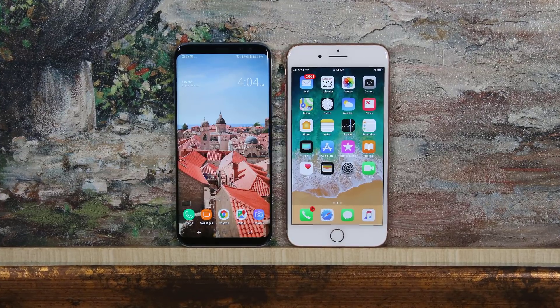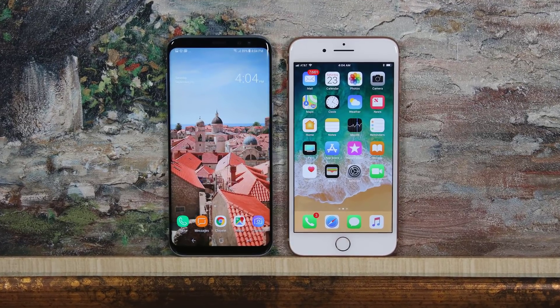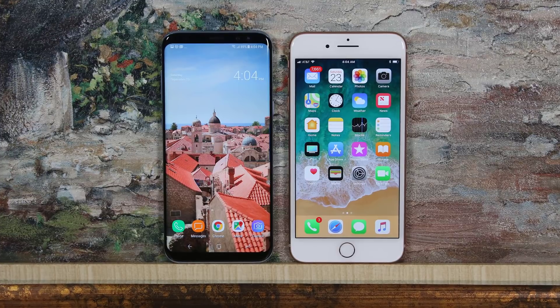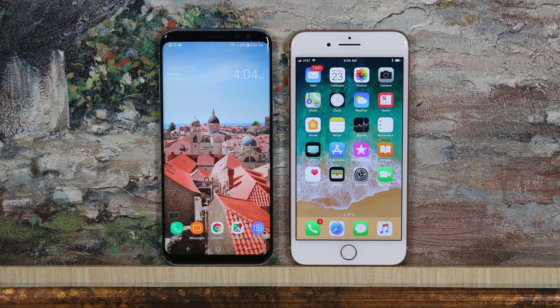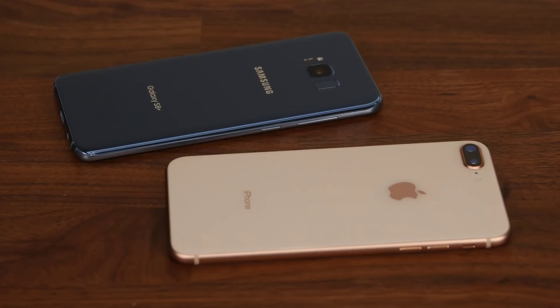The Galaxy S8 looks far superior to the iPhone 8. First and foremost it retains the signature design element of dual curved edges, which already produce a magnificent look. Secondly, there's no physical home button on the front, which allows a large and tall display to dominate the front — it looks stunning. Now the iPhone 8 is not an ugly phone, but it cannot compete with the S8 in terms of overall style.